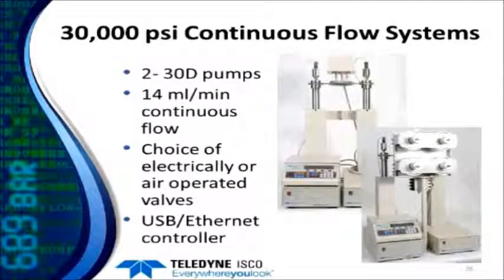Moving on to the 30,000 PSI continuous flow system: here we're using two 30D pumps and can achieve up to 14 mils a minute continuous flow. There is a choice of either electrically operated valves or air operated valves, and we'll take a closer look at both.